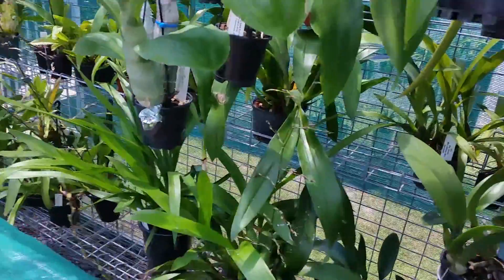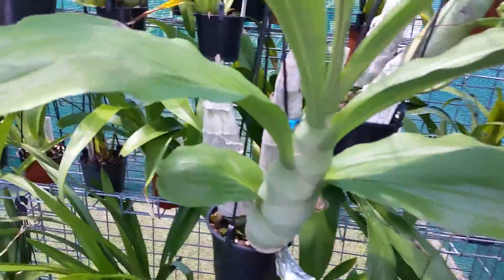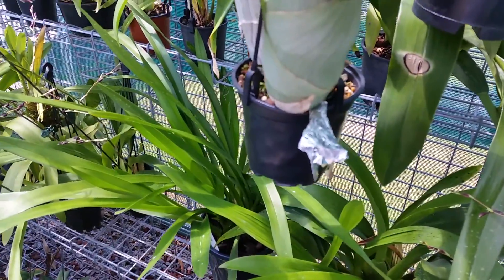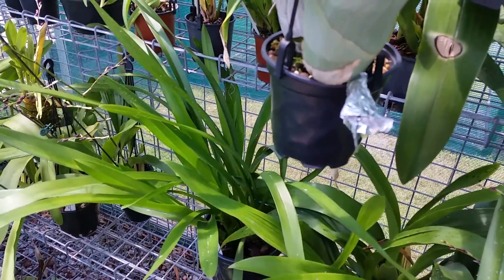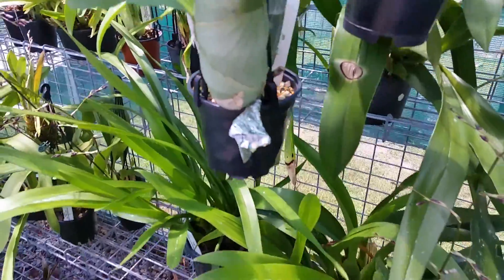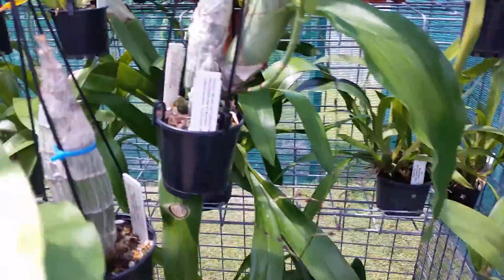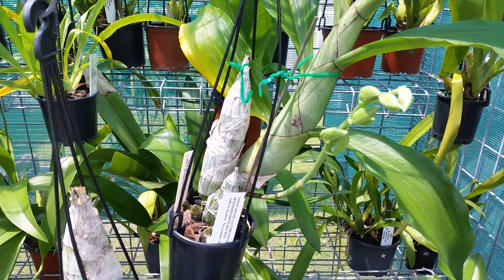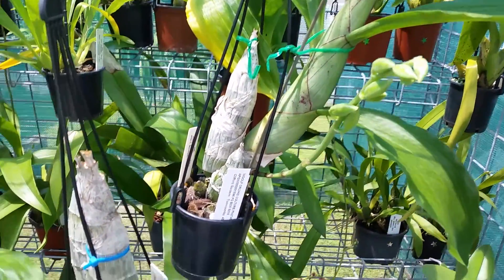Pull down the shutters and what do we find? Beautiful catasetum with its flower bud covered with silver paper to prevent turning into a female flower. Behind it is the second flowering this year of this particular catasetum. Beautiful green.